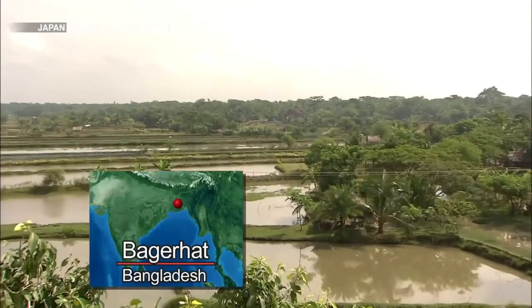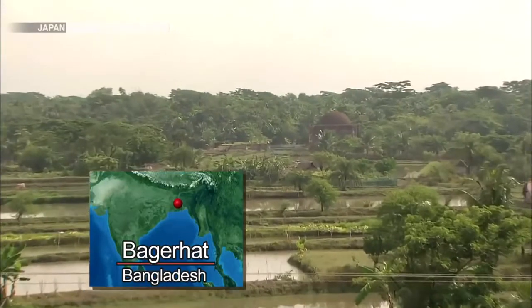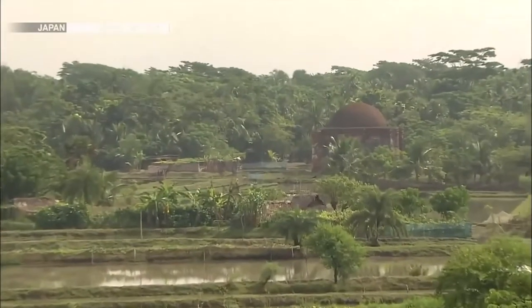The coastal region of southwestern Bangladesh — a great delta plain and home to the remains of a city that dates to the 15th century.